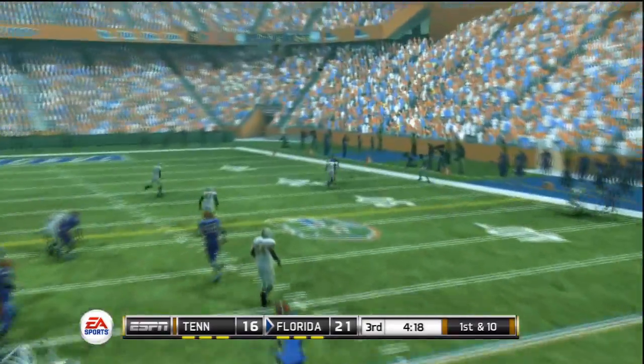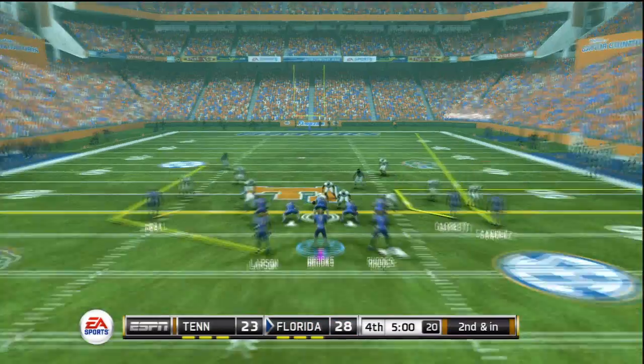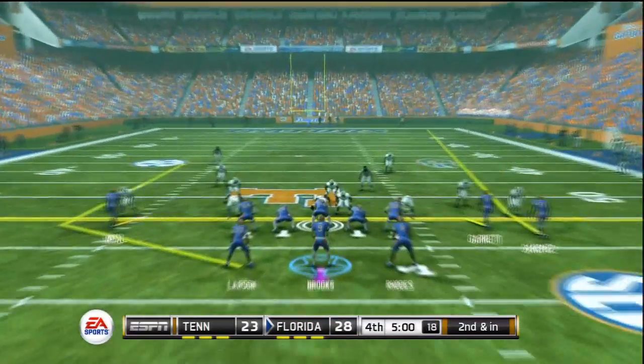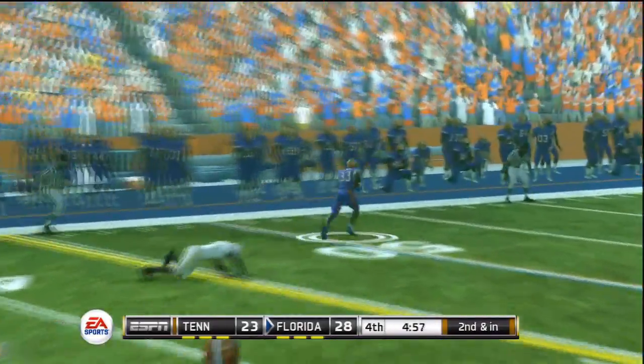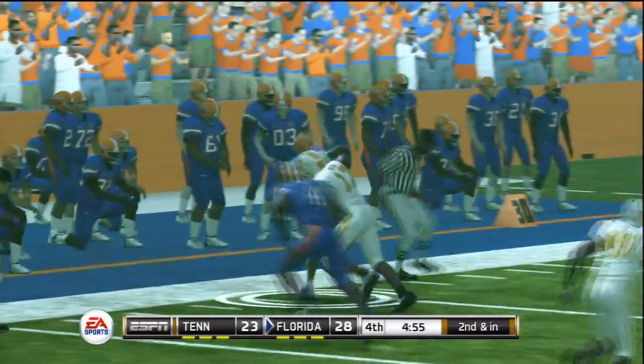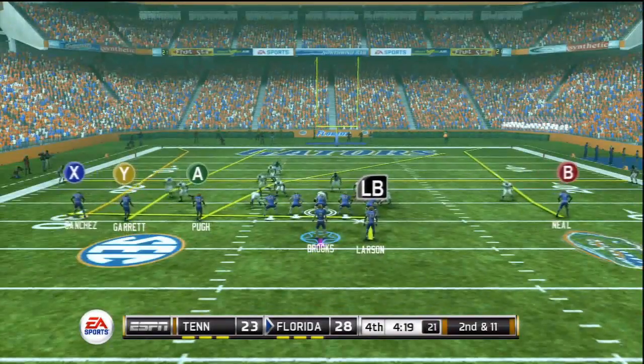Now in the second half, third quarter. Brooks goes deep right side and completes a pass to the running back on the right sideline, helping them add to their lead. Tennessee is still battling back — it's 28-23 in favor of the Gators. Florida's offense is getting a lot of yards after the catch with more broken tackles.